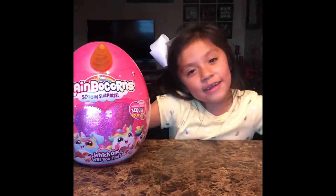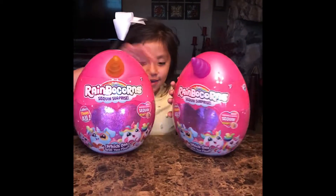So today I'm not opening one Rainbocorn — I'm opening two Rainbocorns! Two Rainbocorns!